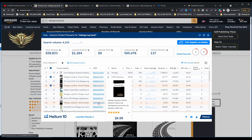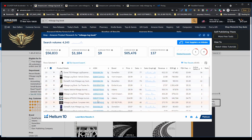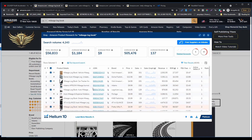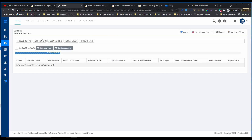This one has a very high BSR rank as well. So we have enough books, and I will press Run Keyword Search. This will open Cerebro, which is the reverse ASIN lookup.